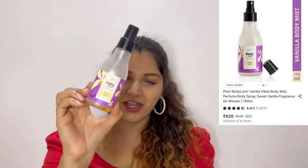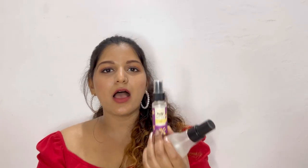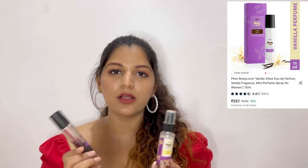The next products in the body care category are perfumes and body mist. The only perfume and body mist I use is by Plum — this is their Body Loving Body Mist in Vanilla Vibes. I have finished so many bottles of this that I don't even remember how many. I also have a smaller version that I carry in my purse, along with the perfume version. If you apply both together it lasts for about 4 to 5 hours.